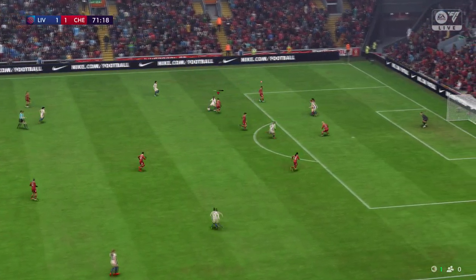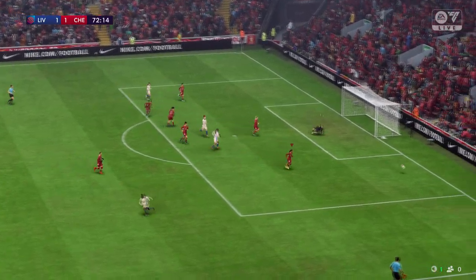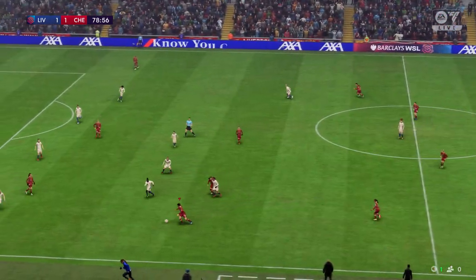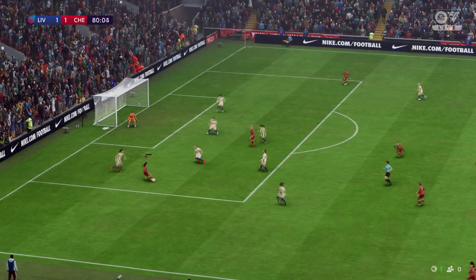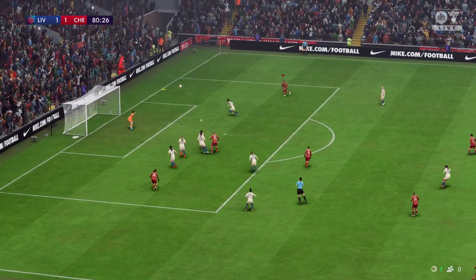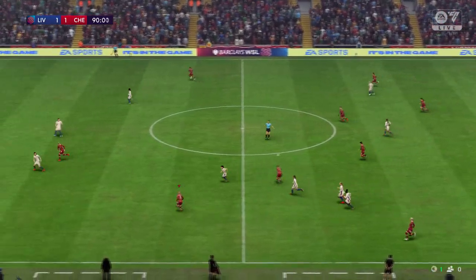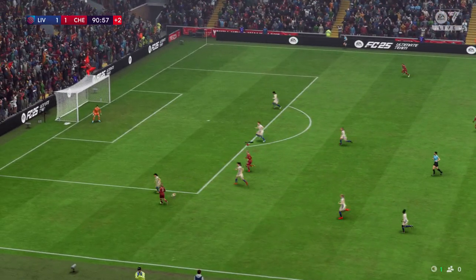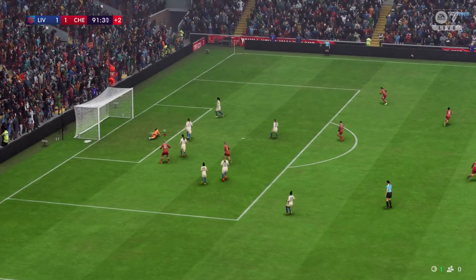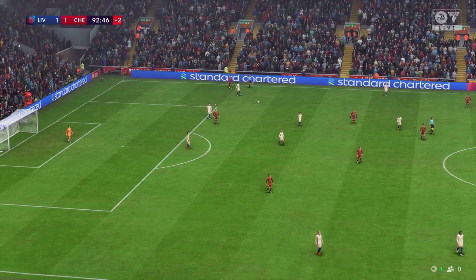Just 20 minutes remaining now. Commanding goalkeeping keeps it level. Options are plenty — Liverpool try to click into an attacking gear with the game level in the closing moments. Who can she pick out? Just couldn't get it through. The counter chance looks very real, but they've gone and missed a wonderful chance — and that is going to be all for this game. We were treated to goals but no winners in the end.